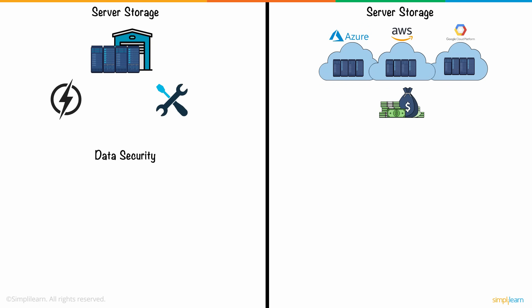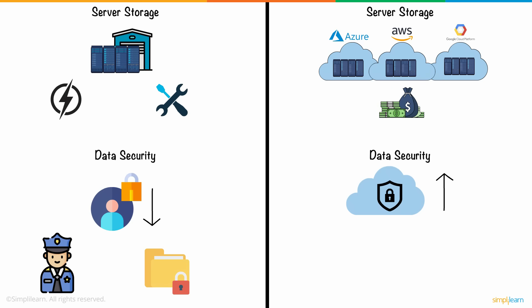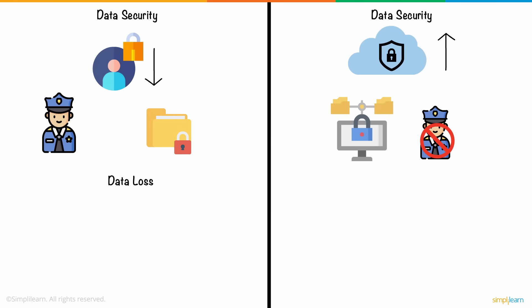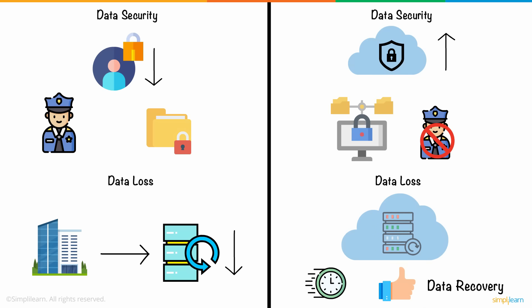Then we have data security. On-premise systems offer less data security, thanks to a complicated combination of physical and traditional IT security measures. Whereas cloud computing systems offer much better security and let you avoid having to constantly monitor and manage security protocols. In the event that a data loss does occur, the chance for data recovery with on-premise setups is very small. In contrast, cloud computing systems have robust disaster recovery measures in place to ensure faster and easier data recovery.